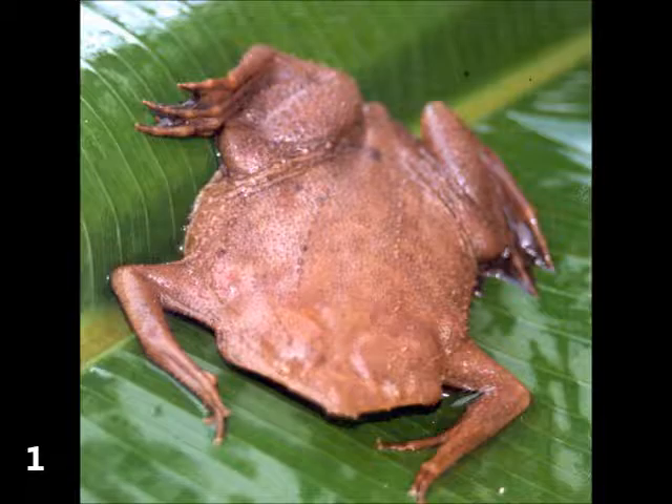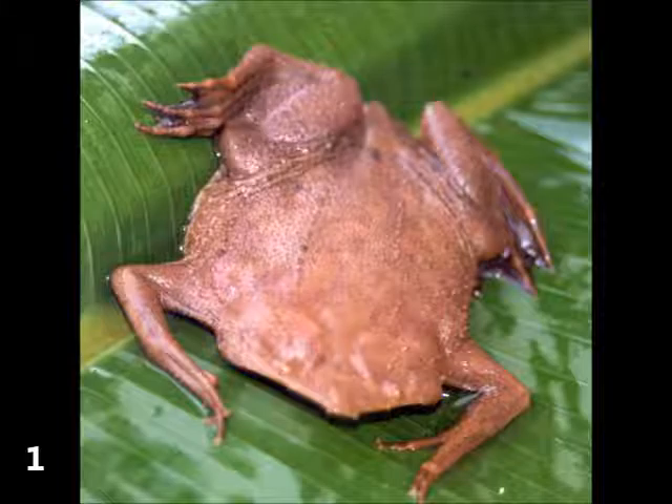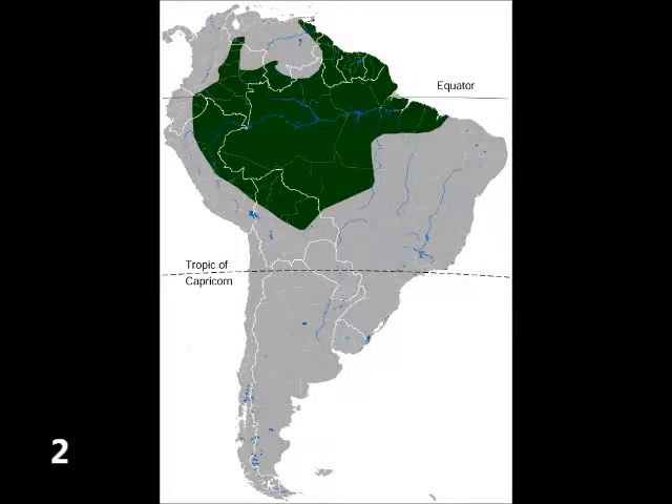The Suriname Toad, Pipa Pipa, or Star Finger Toad, is actually a species of frog that is native to South America. It can be found in Suriname, obviously, Bolivia, Brazil, Colombia, Ecuador, Guiana, Peru, Trinidad and Tobago, Venezuela, and the overseas French territory of Guiana.